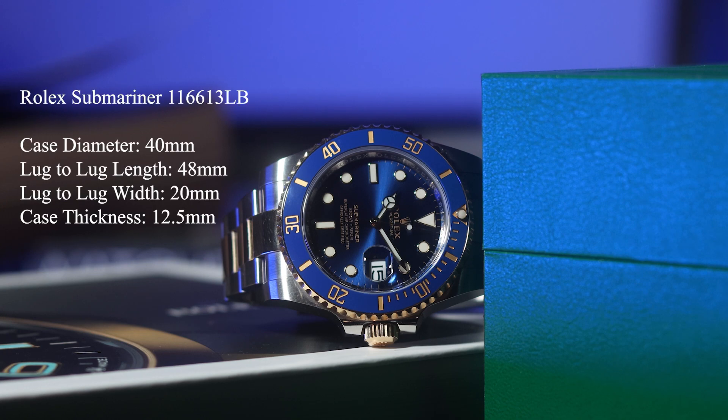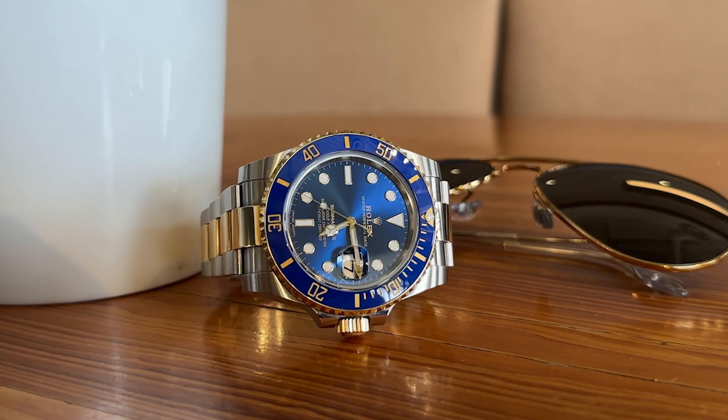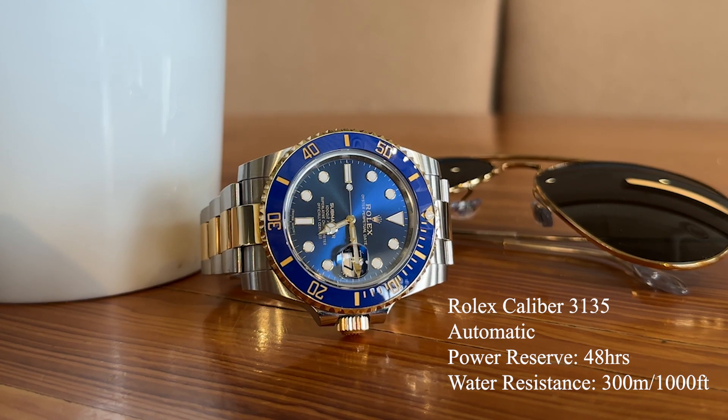The Submariner comes in at a 40 millimeter diameter case, with a lug-to-lug length of 48 millimeters, a lug-to-lug width of 20 millimeters, and a case thickness of 12.5 millimeters. The Rolex Bluesy reference 116613LB has the Rolex Caliber 3135 — an automatic movement with a 48-hour power reserve, along with a water resistance of 300 meters, equivalent to a thousand feet.